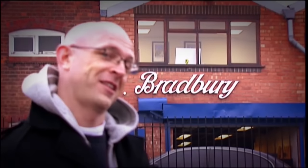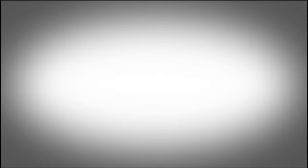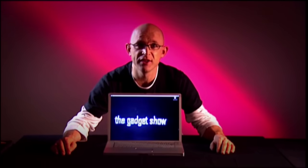But fear not, because you have a friend who knows his stuff. Laptops fall into three basic categories based on size: the babies, the big boys, and the in-betweens.